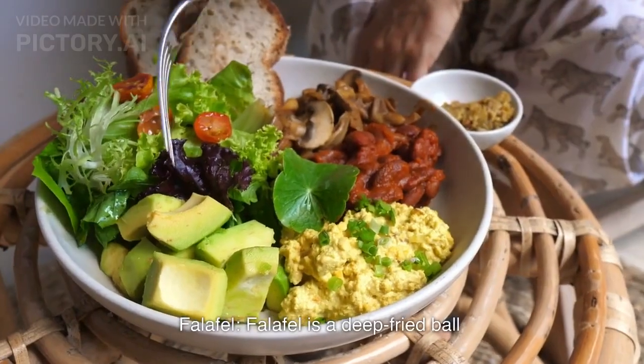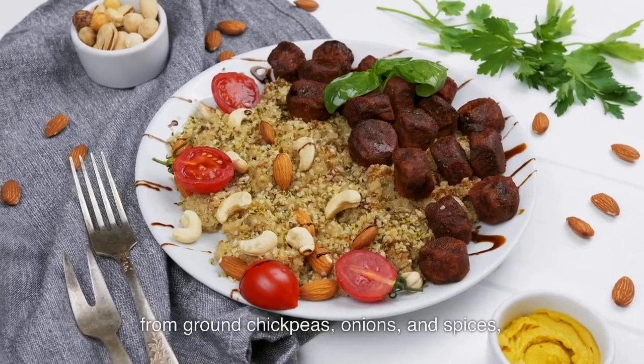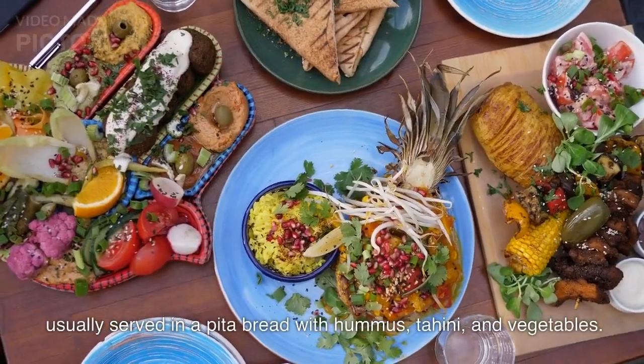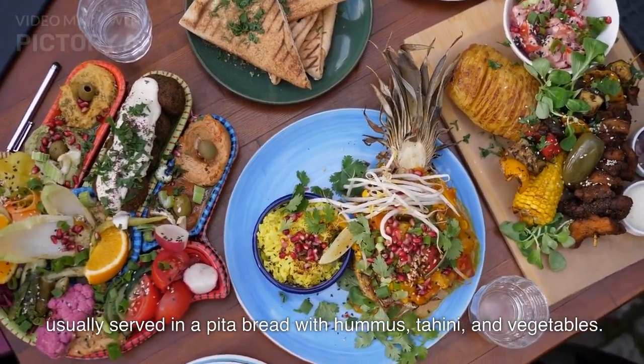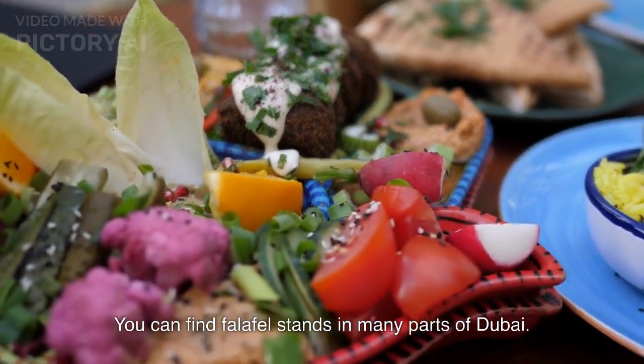Falafel. Falafel is a deep-fried ball made from ground chickpeas, onions, and spices, usually served in a pita bread with hummus, tahini, and vegetables. You can find falafel stands in many parts of Dubai.